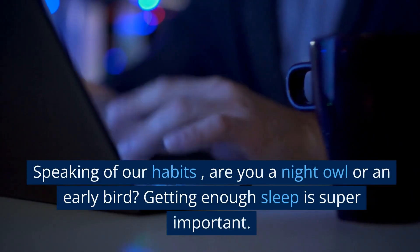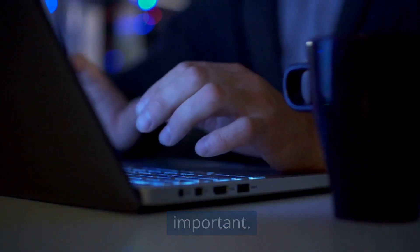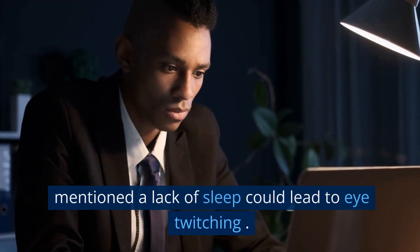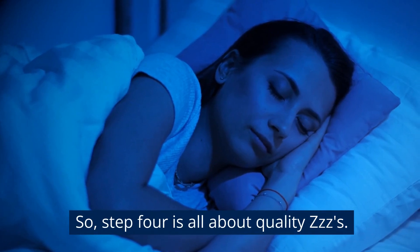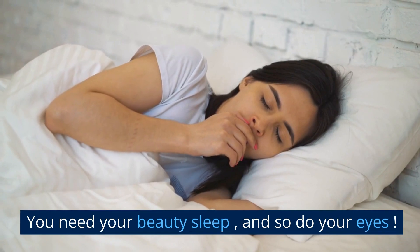Speaking of our habits, are you a night owl or an early bird? Getting enough sleep is super important. A study in the Journal of Sleep Research mentioned a lack of sleep could lead to eye twitching. So step 4 is all about quality Zs. You need your beauty sleep and so do your eyes.